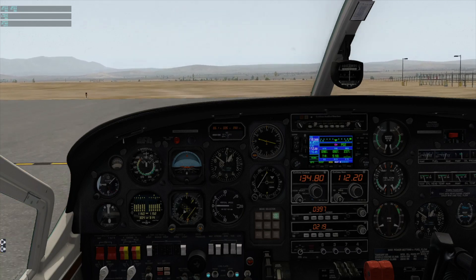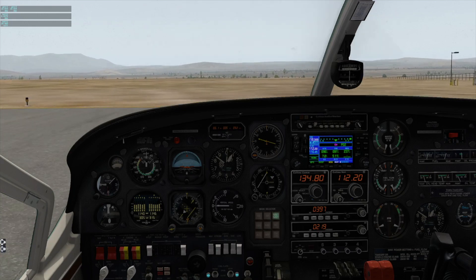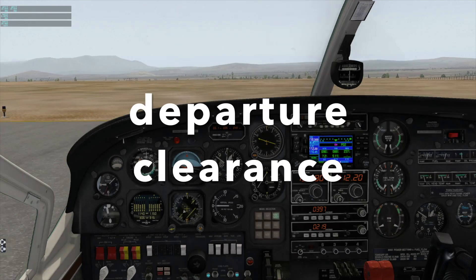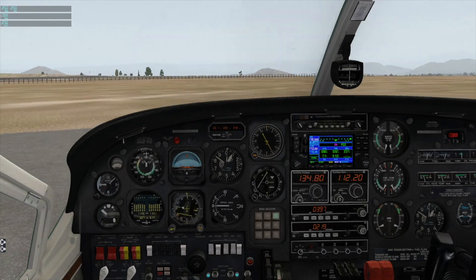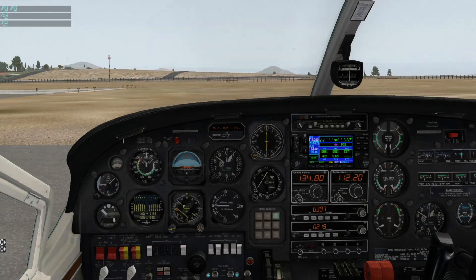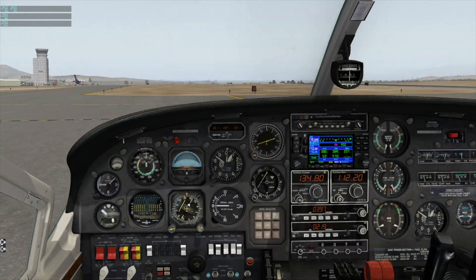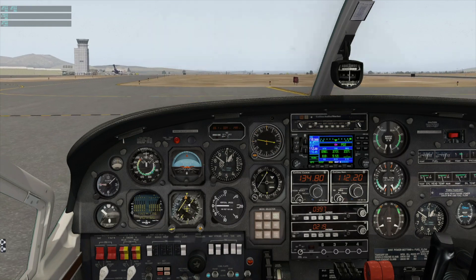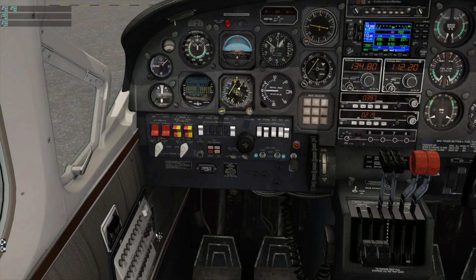We've been cleared by ATC to take off from runway 27. Our clearance was departure from runway 27 via the Riverside One obstacle departure procedure, climbing to 4,000 feet and expecting further clearance in 10 minutes. I'm going to set the parking brake here to do the run-up and the briefing.